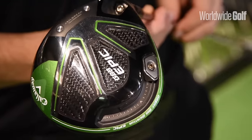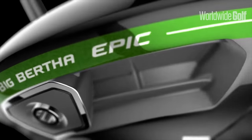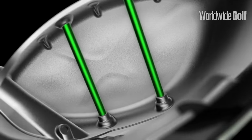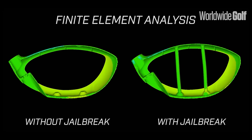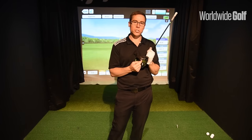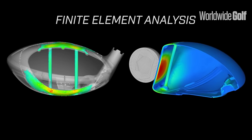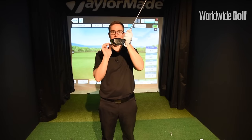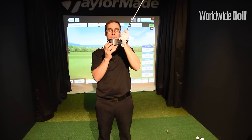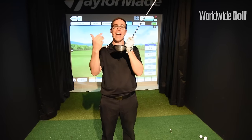The next one we're going to take a look at is the Callaway Epic driver. The amazing thing about this golf club and the hype behind it is the new face technology — the Jailbreak technology. What that is is two rods in the bottom of the golf club which extend behind the face all the way up to the crown, joining the sole to the crown. When the club makes contact with the ball, you normally get a bulge in the crown.